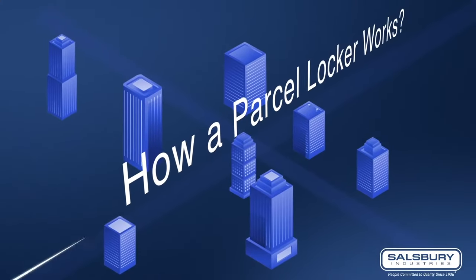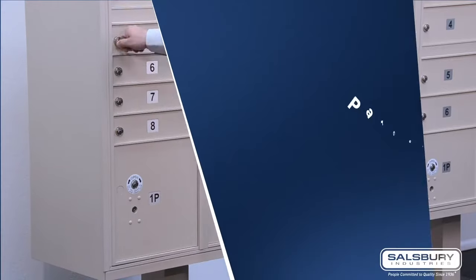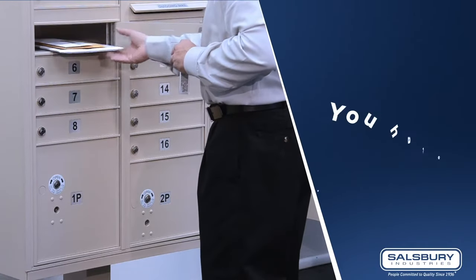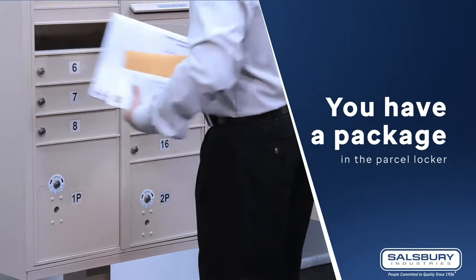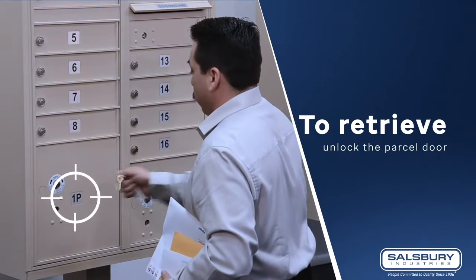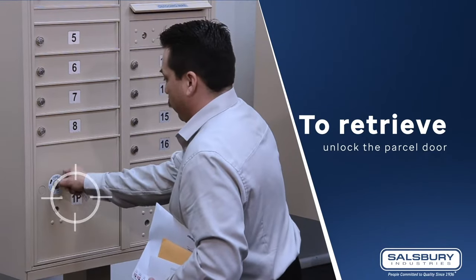How a parcel locker works: the mail carrier will leave a parcel locker key in your mailbox to notify you that you have a package in the parcel locker. To retrieve your package, all you must do is unlock the parcel door with the number that matches the number on the key chain of the key.